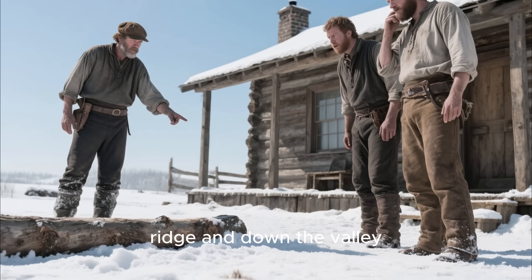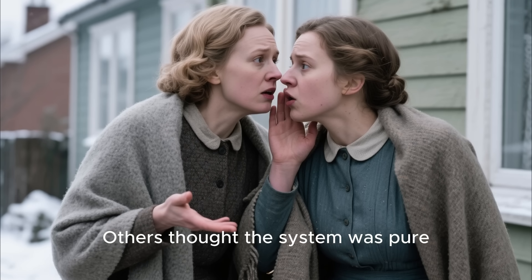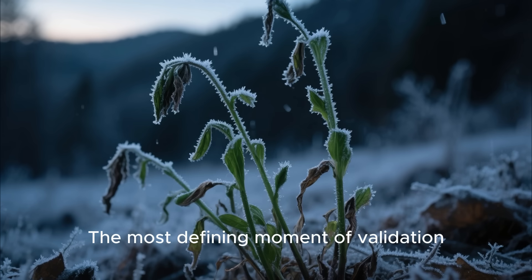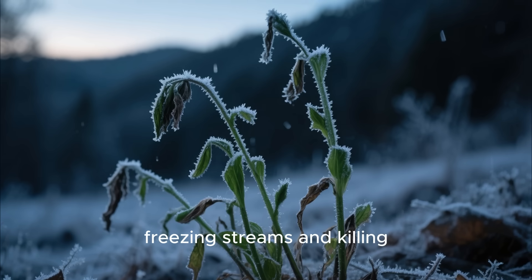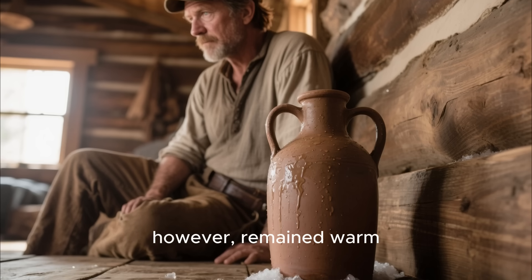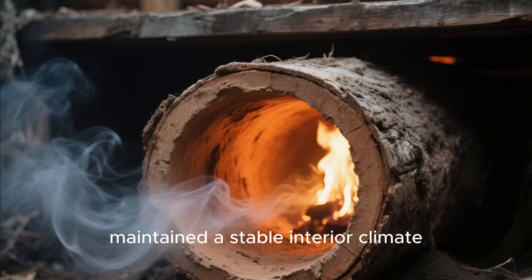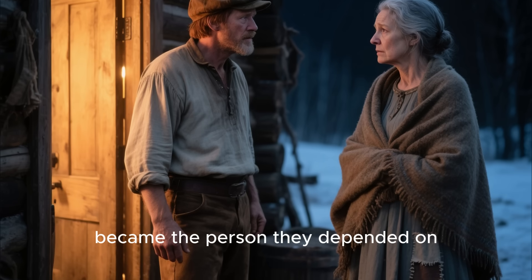Word began to spread across the ridge and down the valley. Once-dismissive neighbors visited out of curiosity. Some expected to find the log charred through. Others thought the system was pure superstition. Instead, they found a warm, dry, well-ventilated cabin that felt radically different from the smoky, unevenly heated interiors they were used to. The most defining moment of validation came during a late-season cold snap. Temperatures dropped rapidly one night, freezing streams and killing early plant shoots. Many families woke to frigid rooms. The McAllister cabin, however, remained warm enough that water did not freeze inside clay jugs near the wall. The hololog tunnel, still carrying heat from its sheltered fire pit, maintained a stable interior climate. According to testimony, several neighbors sought help from McAllister that night. Suddenly, the man they mocked became the person they depended on.